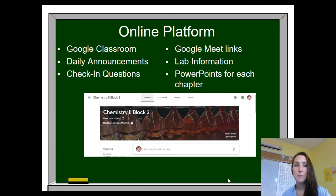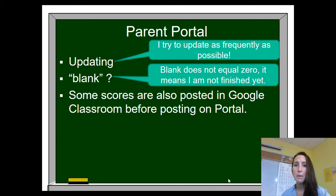Our online platform for this year will be Google Classroom. Your students became familiar with that in the spring with our Chem 1 class and I'm going to continue with it this semester. I'll be posting announcements, daily check-in questions, Google Meet links, lab information, any PowerPoints — any content that we need will all be posted in that one location. All assignments are going to be turned into Google Classroom as well, so it's going to be our one-stop shop for Chemistry 2 information.